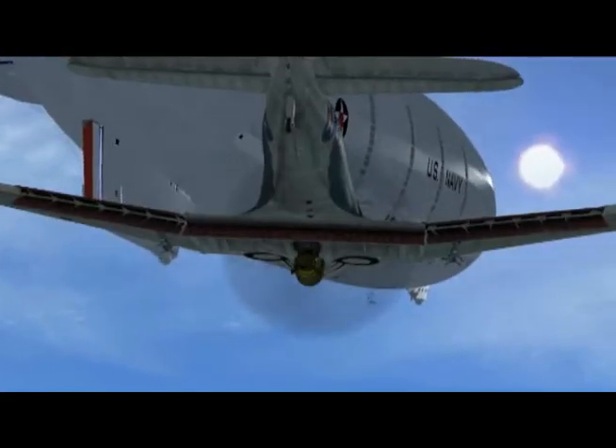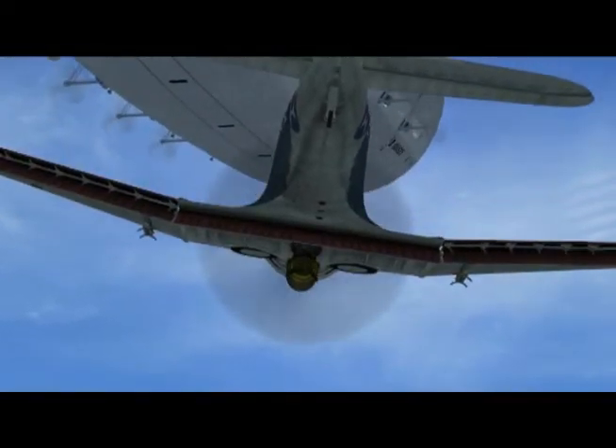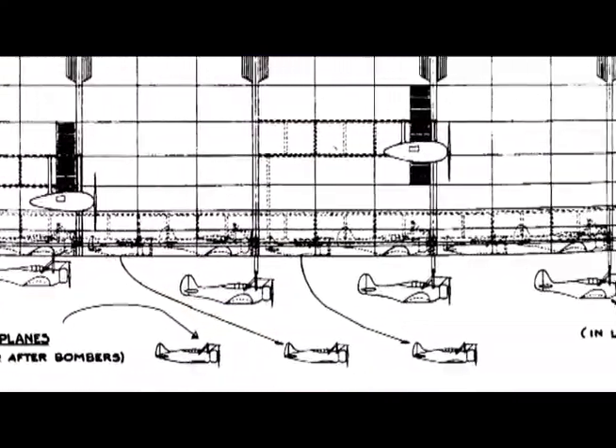Macon surviving would have allowed SBD-Z-1s to train with her in preparation for deployment with the ZRCV. A later Goodyear design showed a larger airship could carry both defensive fighters and scout bombers.